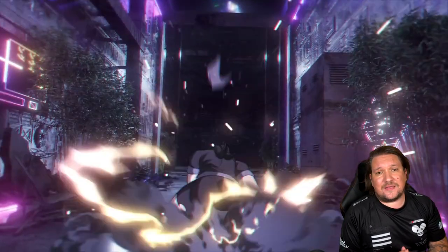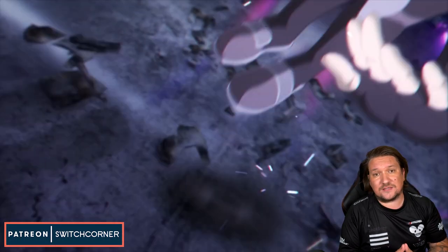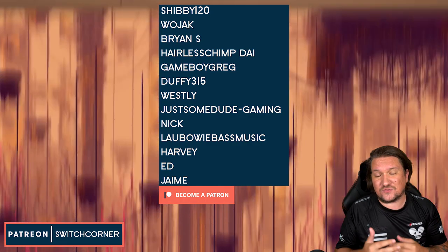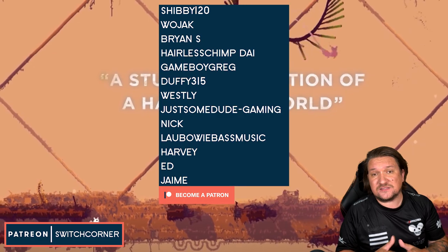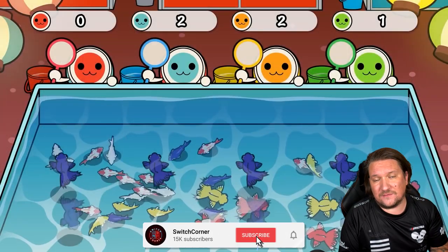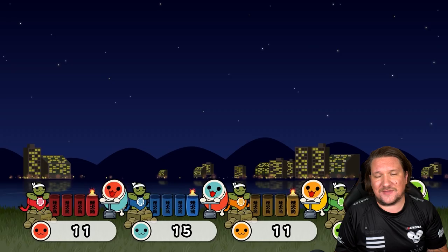And that is it — volume 7 done. Do you own any of these or are any catching your eye? A shout out to the Patrons of the channel who are going above and beyond to support Switch Corner — it's truly appreciated, so thank you all so much. If you're new here, hit subscribe if you love the Switch as much as we all do in this community. Join our growing family. I'll see you all on the next video. Thanks everyone.